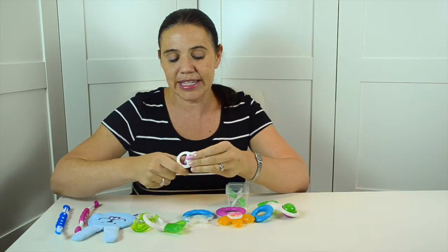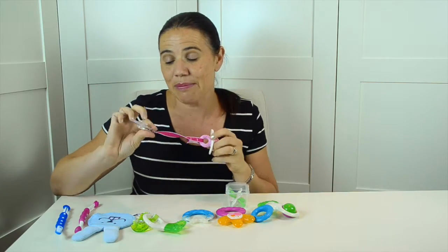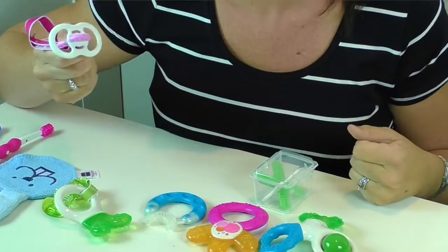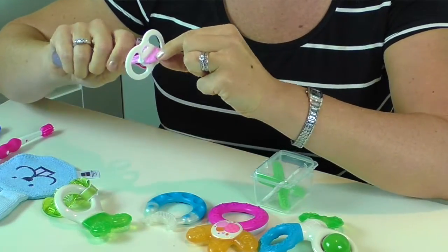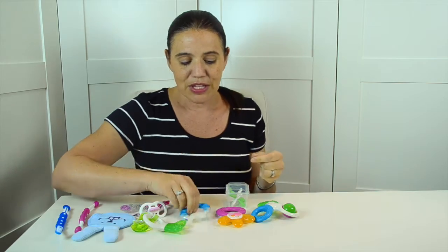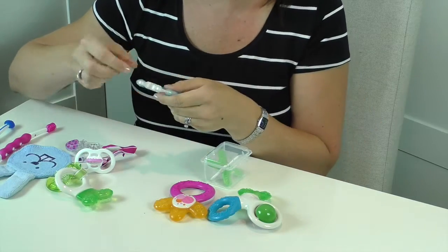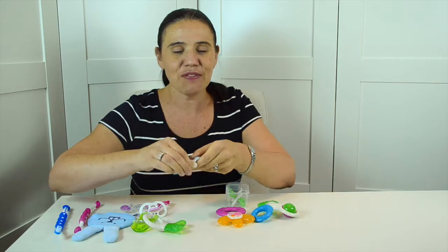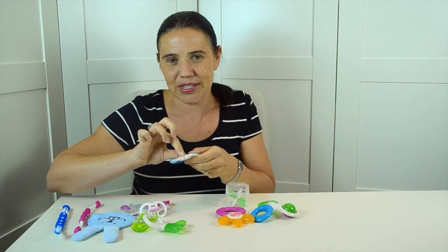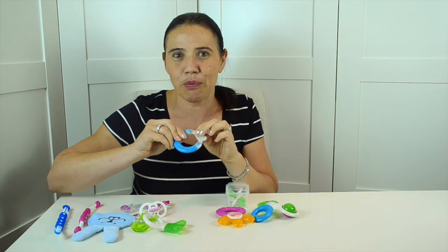Another one is the Bite & Relax, which also has a clip to keep it close. It looks very much like a soother but instead of the part they suck on, there's a little part for them to chew on. And this here is the Bite & Brush, from three months and up — babies can just chew on this, it's very soft and has different sizes of bristles that will also massage their gums when they move it around.